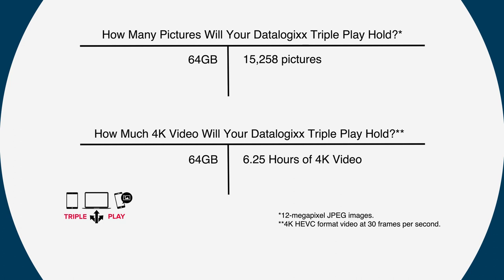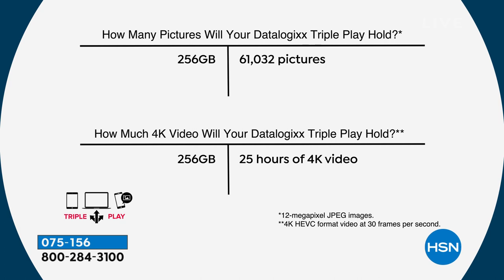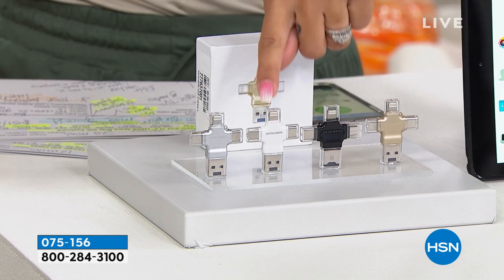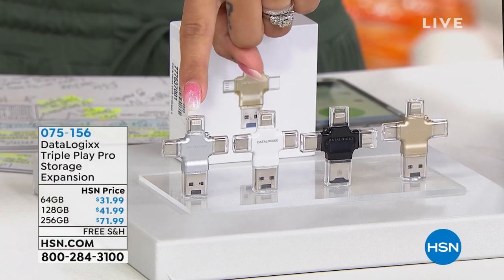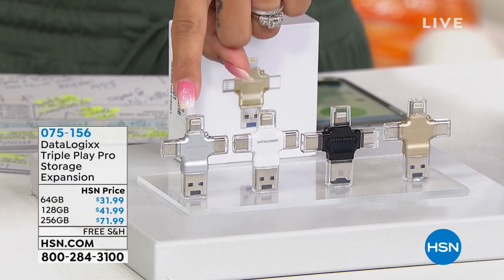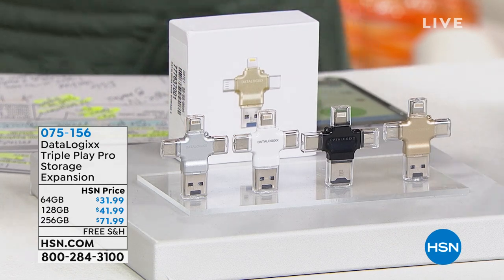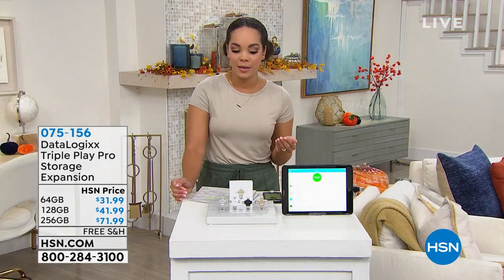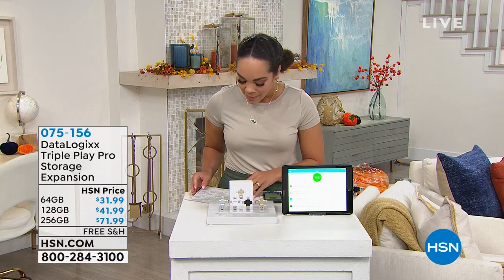You get to choose your color — gold, black, white, or silver. The 128 gigabytes for just $10 more is a great deal since you're doubling your storage from the 64. Item number 075156. We're welcoming in our guest Laurie Leland.